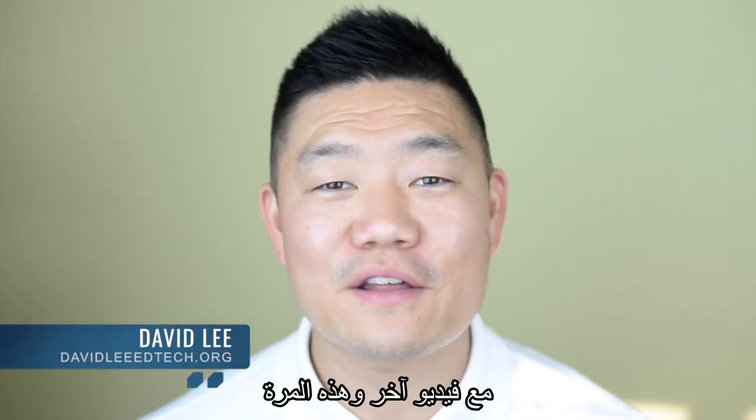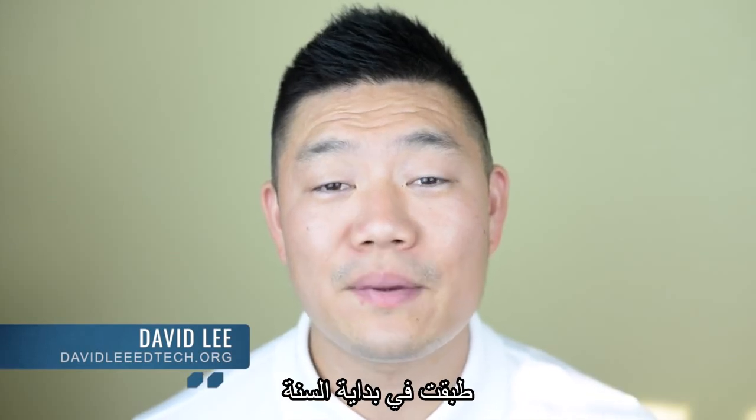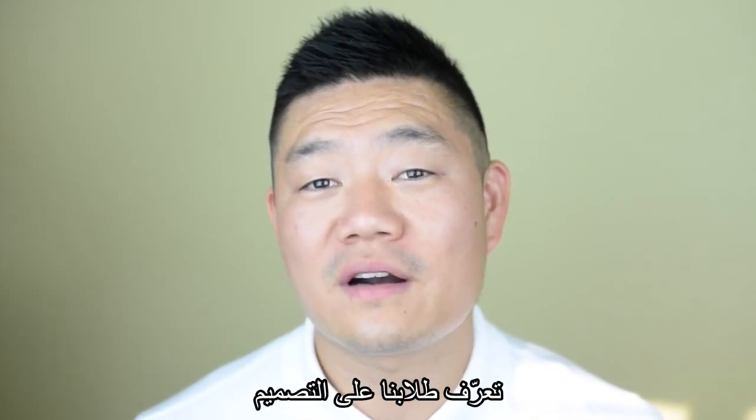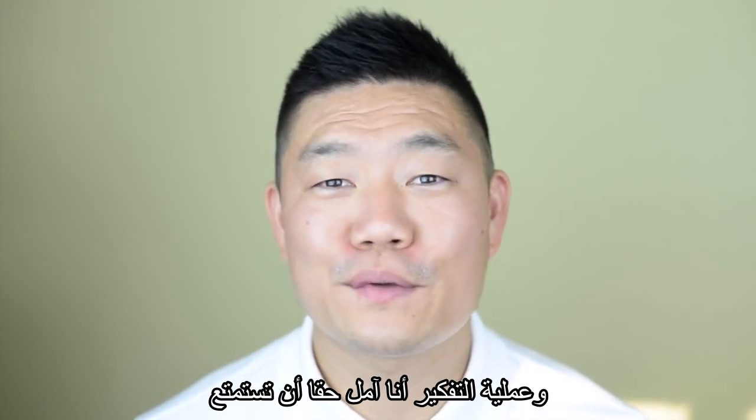Hello everyone, David Lee here back with another video, and this time I wanted to showcase some of the STEM activities we did in the beginning of the year to familiarize our students with the design thinking process. I really hope you enjoy it.